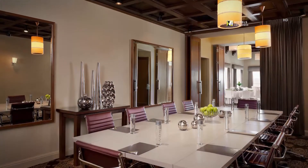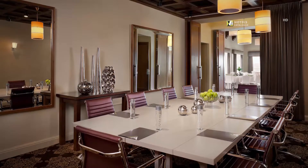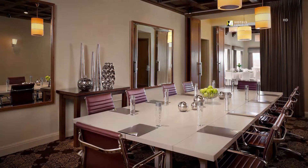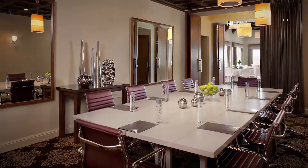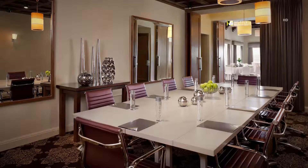Cozy and distinct, the Hotel Adagio San Francisco's 500-square-foot Cottage Place is wonderful for smaller meetings or gatherings, or as a pre-function space when combined with the adjacent Williams Street meeting room.